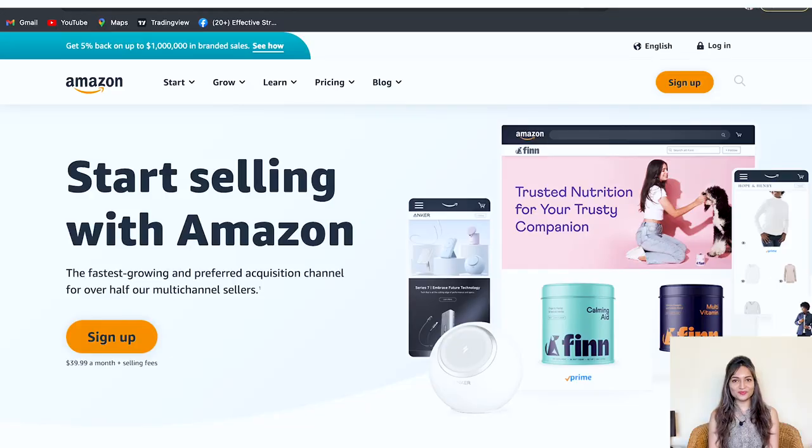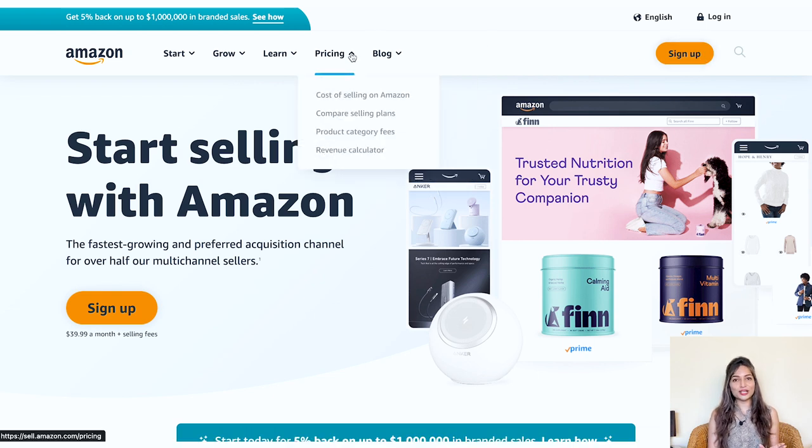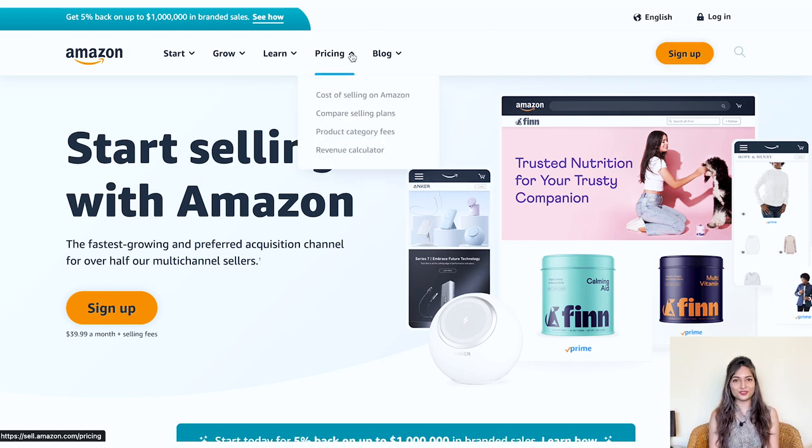First, head over to Amazon.com. This is where all the magic happens. Secondly, once you are there, click on the pricing tab. But hold on a second before you hit that sign up button — let's take a quick look at Amazon selling plans first.